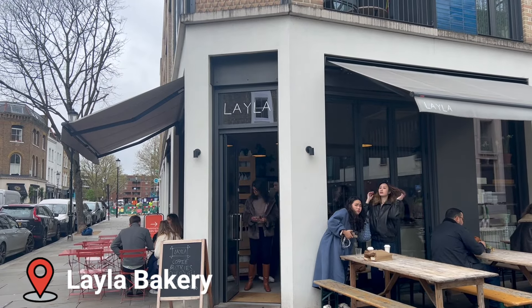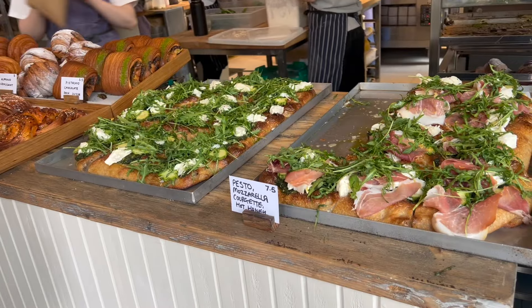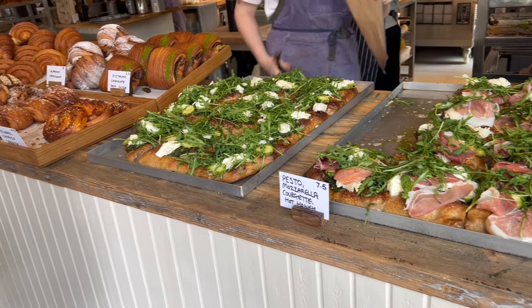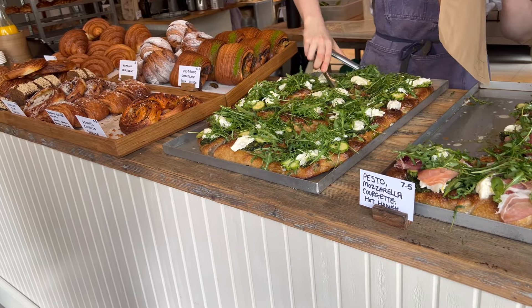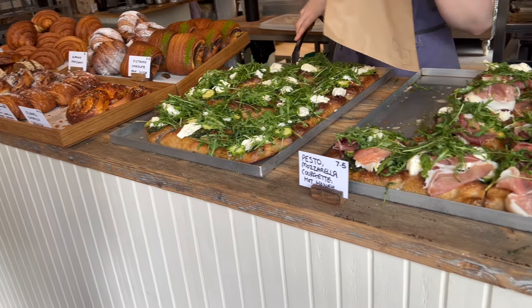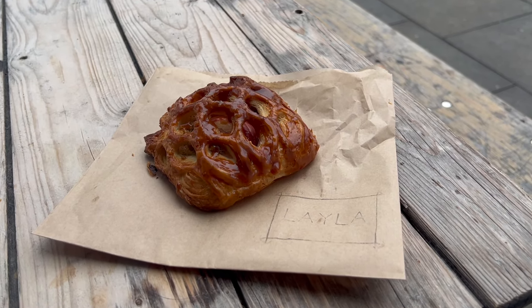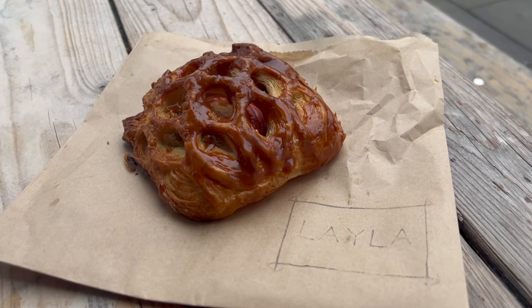The Portobello Road Market area of London is incredibly famous and absolutely worth a visit for lots of cute shopping and excellent food. My personal recommendation is Layla Bakery, which has a nice selection of both sweet and savory options. They don't have a consistent menu — they do rotate things around — but that's kind of nice because it means there's always something new to try.